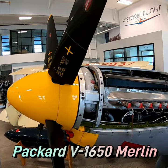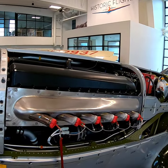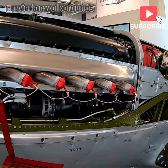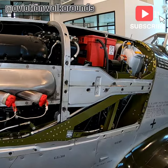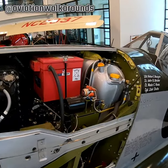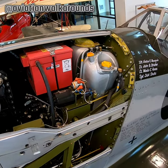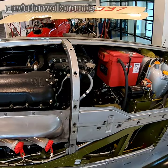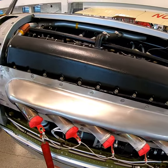This is the Packard V1650 Merlin engine of the North American P-51 Mustang. It is a 12-cylinder supercharged liquid-cooled 60 degrees V-piston aircraft engine. Its power output is approximately 1400 horsepower. In earlier versions it also powered the P-40F Kittyhawk fighter and Canadian built Hawker Hurricanes. Certainly a great piece of engineering.